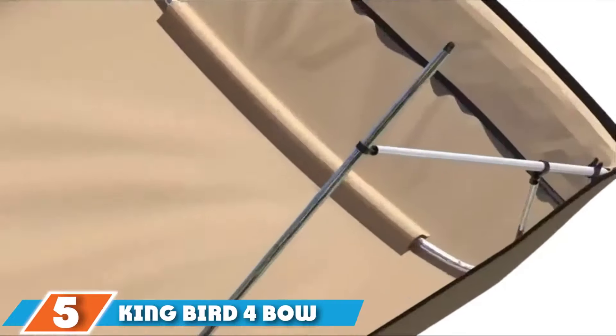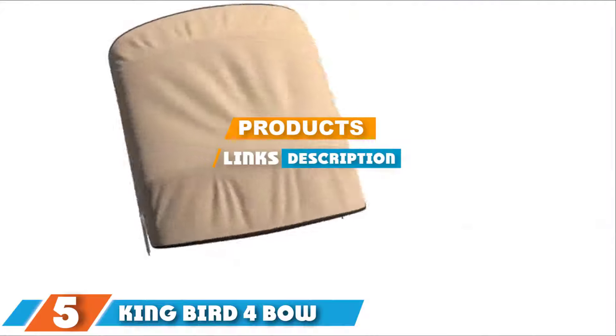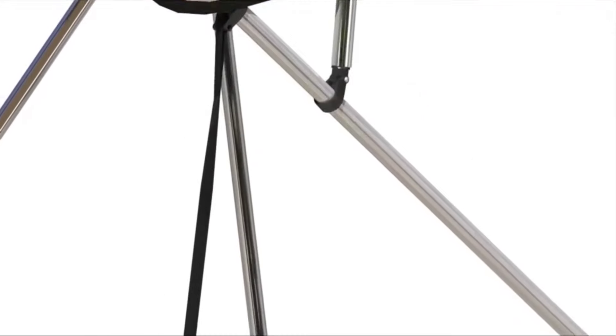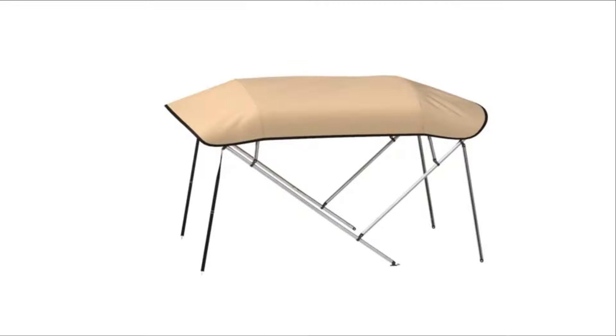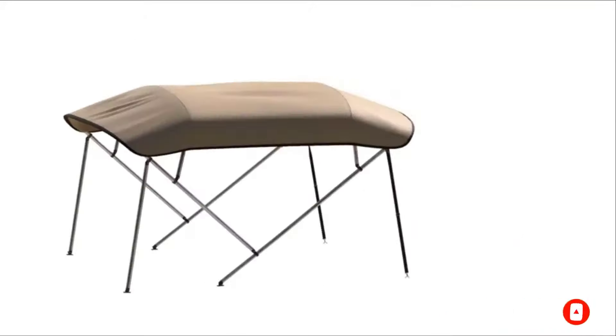The number 5 position is dominated by King Bird 4-Bow Bimini Top. Made of 600D 230gsm marine-grade polyester canvas with a PU coating and double-stitched seams, King Bird 4-Bow Bimini Tops can keep out all the elements that can ruin a boating session. They have heavy-duty aluminum tubing and two support poles to ensure the structure is very firm, even in the face of strong winds. You'll also like that the storage bag is built into the canopy.